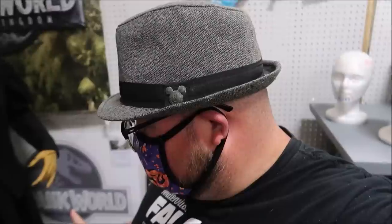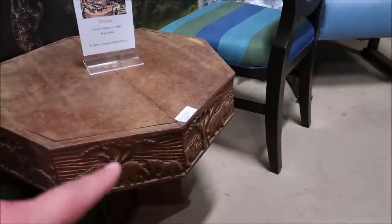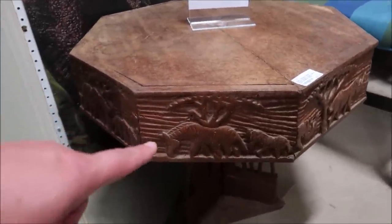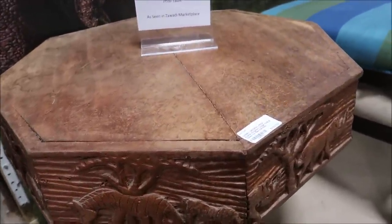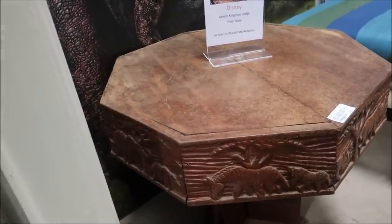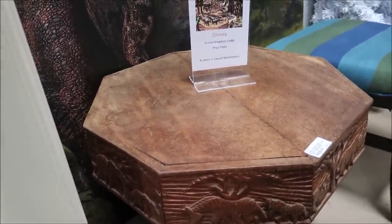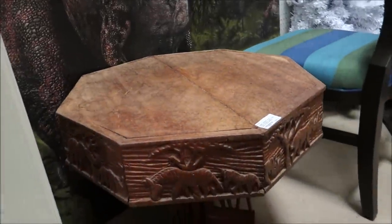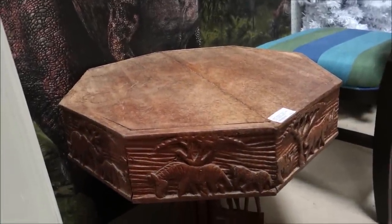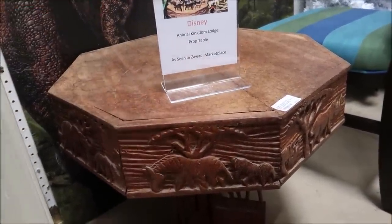One other thing I wanted to show you — this Animal Kingdom Lodge prop table. Look at how crafty this is, $350. This was actually made at the Zawadi Marketplace — that's insane. The detail is so perfect for Animal Kingdom.